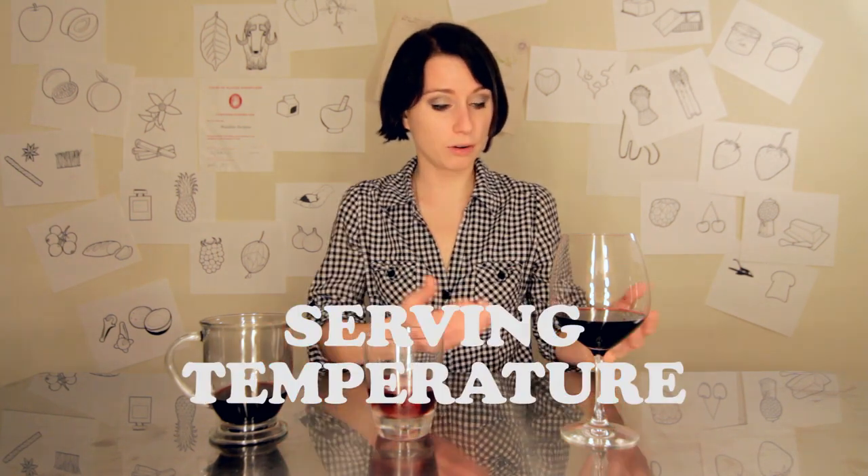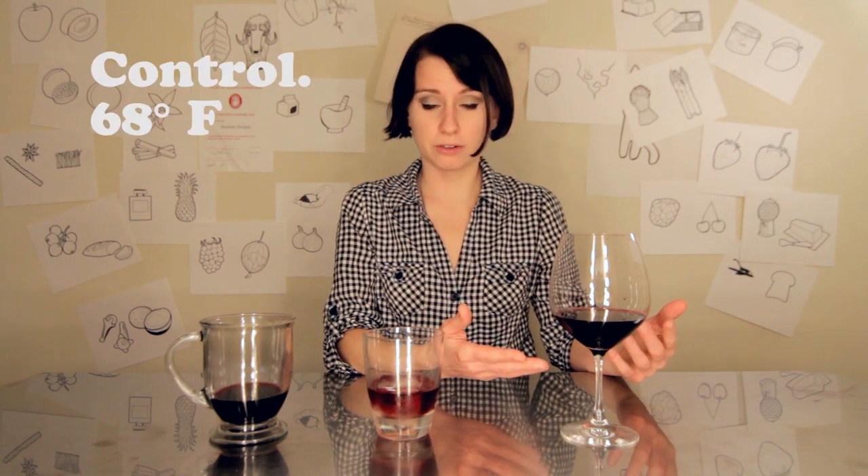Believe it or not, the temperature of wine will affect the flavor a lot. Here I have a wine at about 62 to 68 degrees. This is an ice cold wine, and this wine we had heating up on my stove.